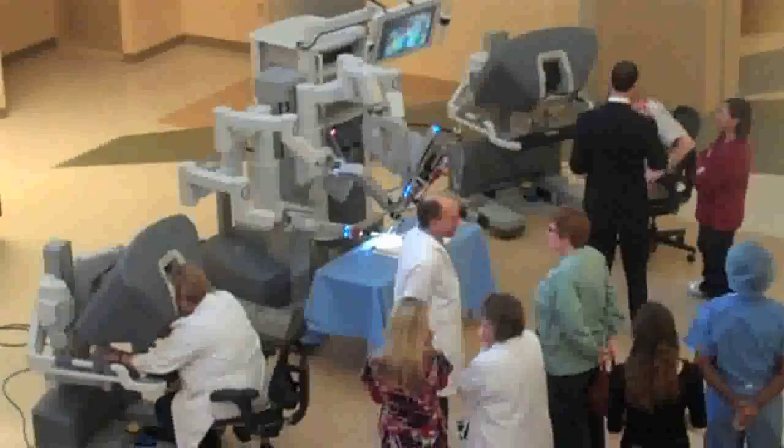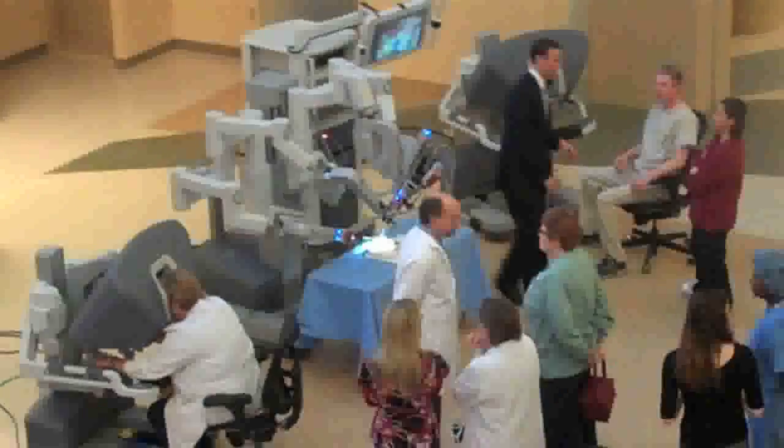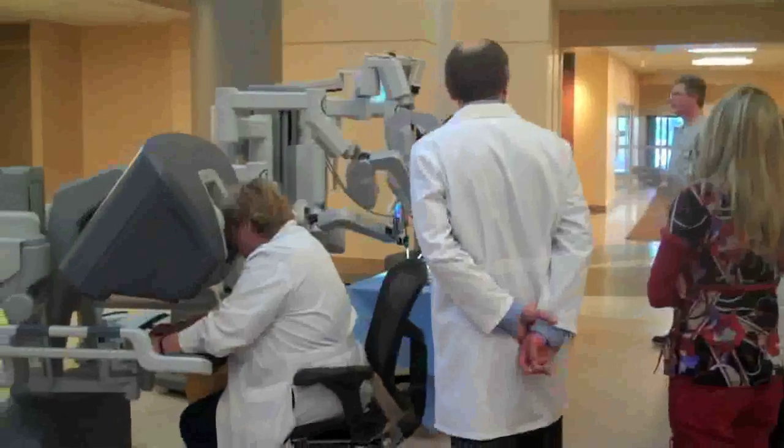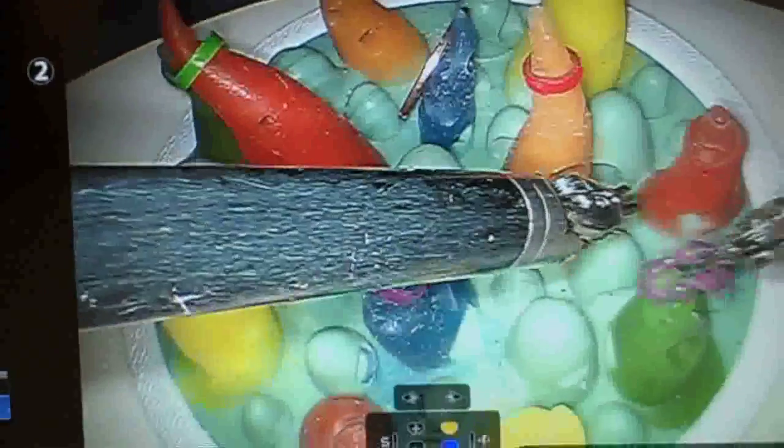The imaging system is much better with the robot. It's a 3D stereoscopic image that is hard to explain until you see it for yourself, but you clearly see things — the organs and blood vessels in the abdomen — more clearly with the robot imaging system than you do with laparoscopic.